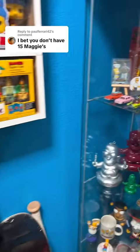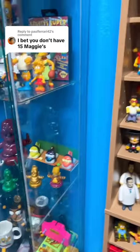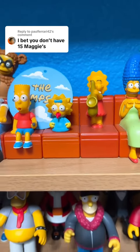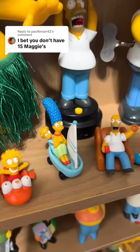We have a Maggie Simpson right here. This is from the World of Springfield but it looks like when they were from the Tracy Ullman show, so we have nine so far. We have Maggie right there on Santa's Little Helper — that makes 10. We do have Maggie sitting on top of the couch right there, that one makes 11. We have Maggie sitting right behind Marge on this little sailboat car, which makes 12.